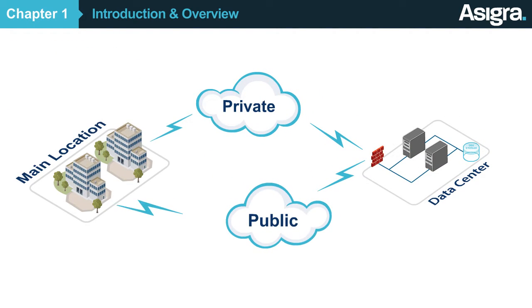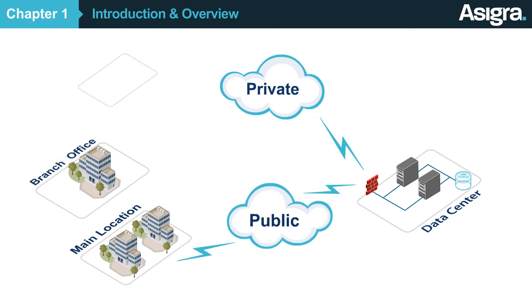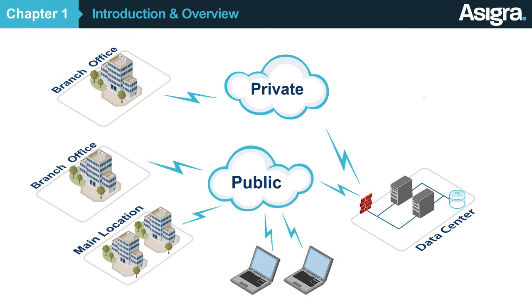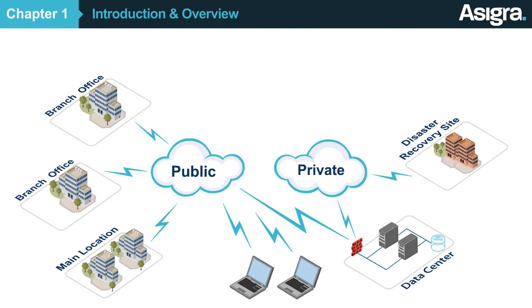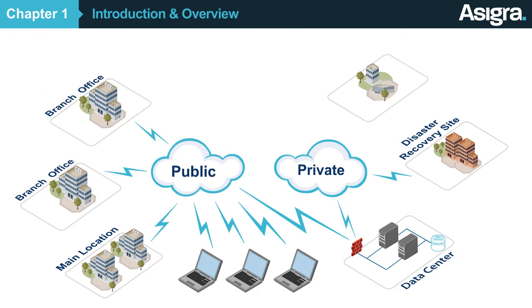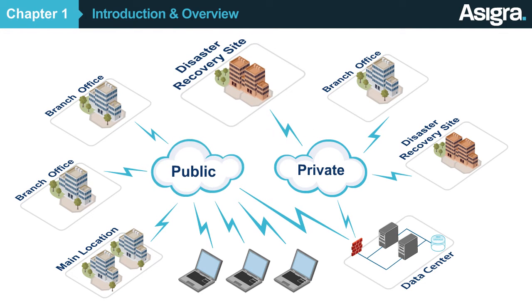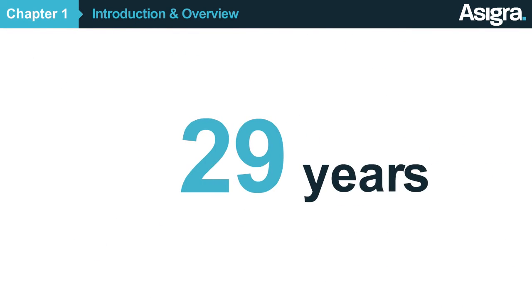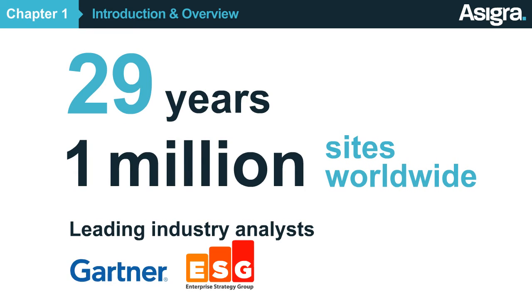Asigra can also run in a hybrid cloud environment and can seamlessly adapt to a company's changing needs as the network grows and evolves. By making smarter use of computing resources, cloud backup provides a more scalable, reliable and cost-effective way to protect data, compared to legacy backup and recovery systems. And because the data can be restored anywhere, it's easier to ensure faster recoveries. Asigra has been in business for nearly three decades, powers more than one million sites worldwide, and has been vetted by leading industry analysts.